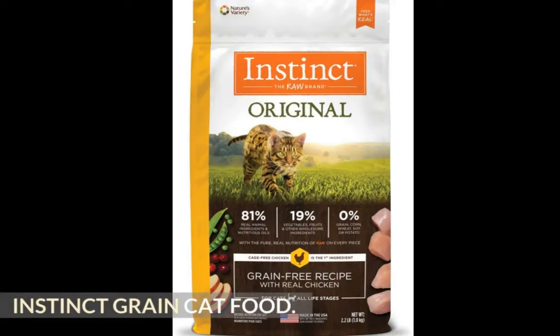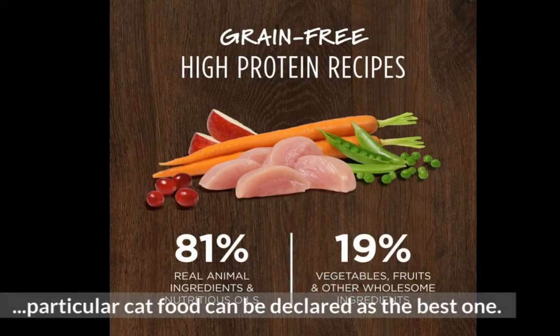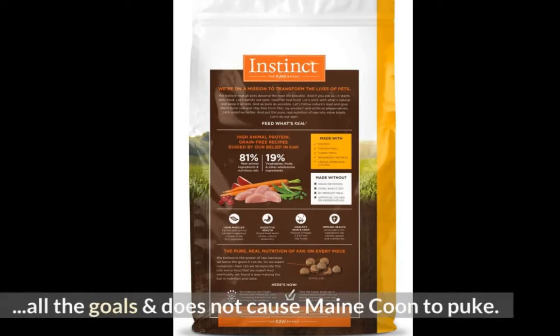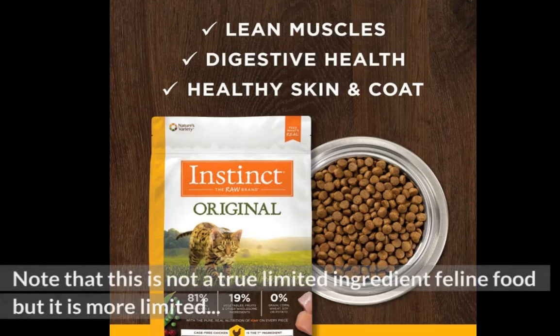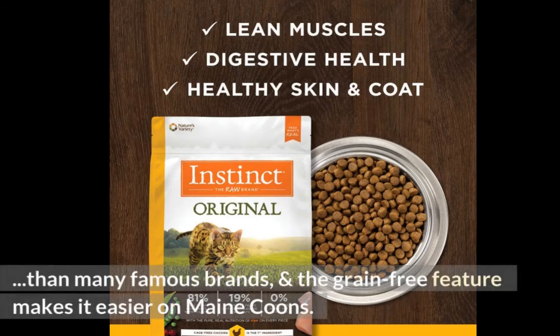Instinct Raw Brand Cat Food. After trying different combinations of dry and wet food items, this particular cat food can be declared as the best one. In fact, this is the only cat food that can surely meet all the goals and does not cause Maine Coon to puke. Another noticeable thing is that the food has different options including rabbit, chicken, and duck protein flavors and sources. Note that this is not a true limited ingredient feline food but it is more limited than many famous brands, and the grain-free feature makes it easier on Maine Coons.